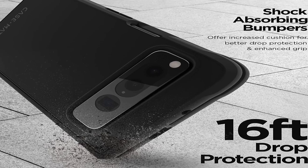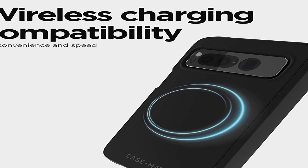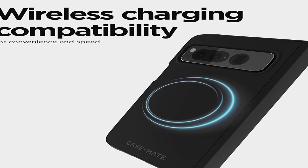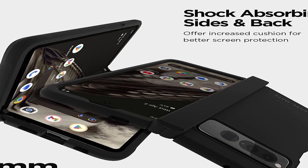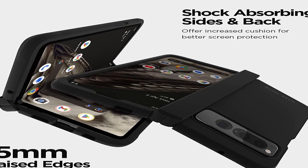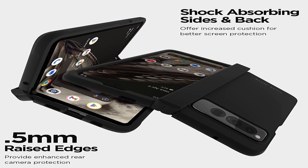This is an incredibly impressive level of protection, and it ensures that you can use your device with confidence, even in the most challenging of situations. The Case Mate 16FT Drop Protection case is also designed to be both slim and lightweight, so it won't weigh you down or add unnecessary bulk to your device. Additionally, the case features precise cutouts that allow you to access all of your device's buttons, ports, and features without any hindrance.